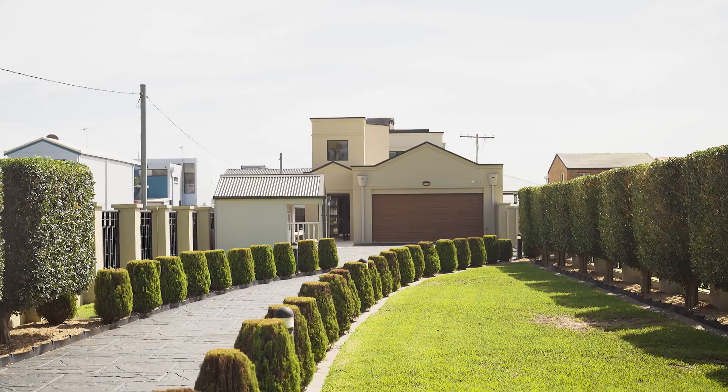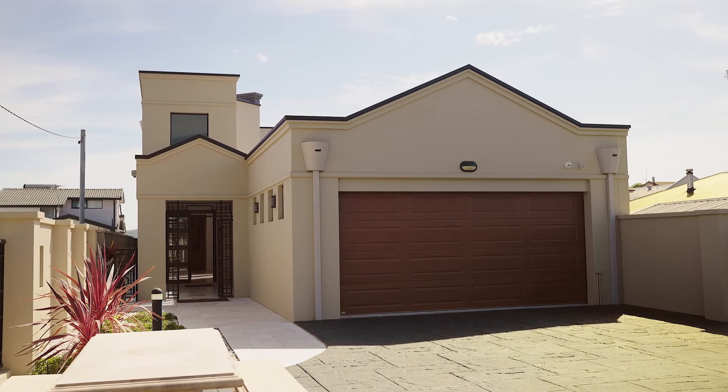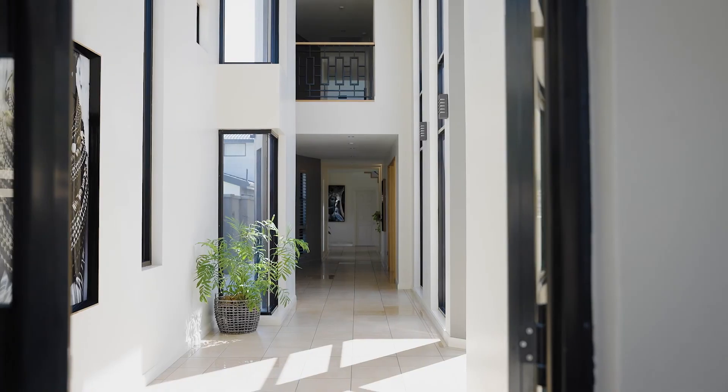Arriving at the property through the private double gates and venturing down the winding driveway, surrounded by well-manicured gardens, leads you to the double car garage and workshop.